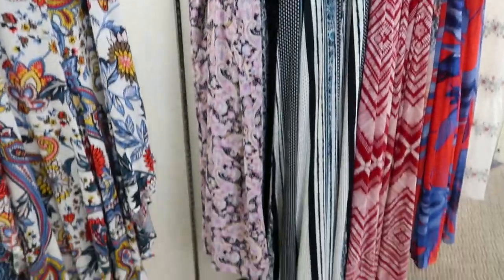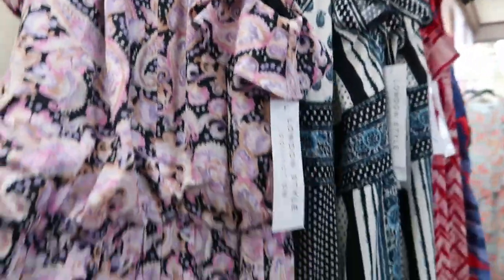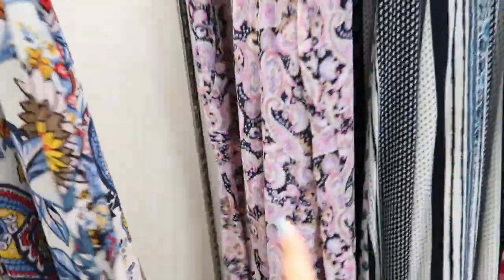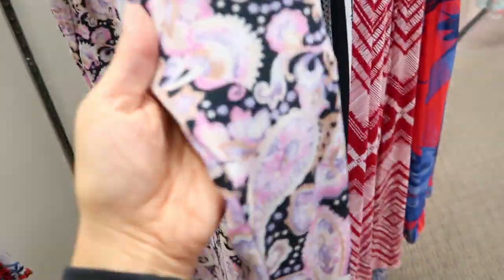I'm only seeing one of these but this jumpsuit is so pretty — it has a halter neck style, ruffle on the sides, elastic at the waist, and a wide leg. It does look a little shorter. This is from London Style, normally $74, in a chiffon type material. I love that color combination.